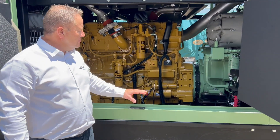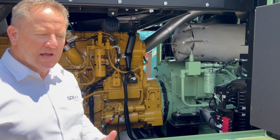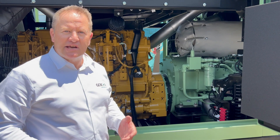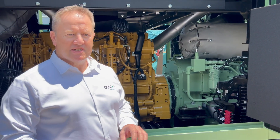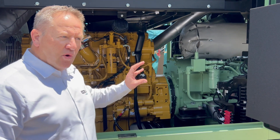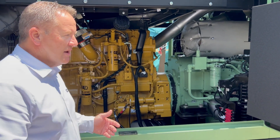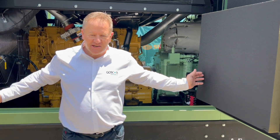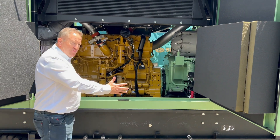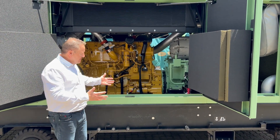Over here you can see the back end of our air compressor. It is a two-stage machine. The rotors of this machine are Teflon-coated, so there's no oil injection into the compressed air system. All the air coming out of this machine is Class Zero and is oil-free. As you can see, we have huge access doors for serviceability — everything is very accessible, a very open and very clean machine.